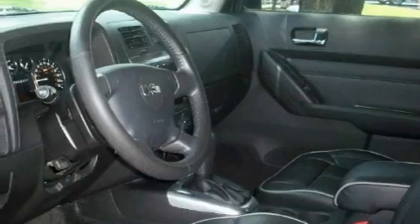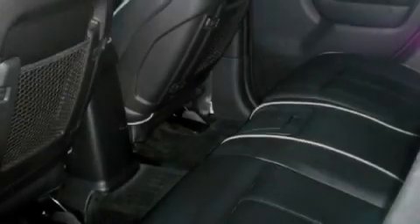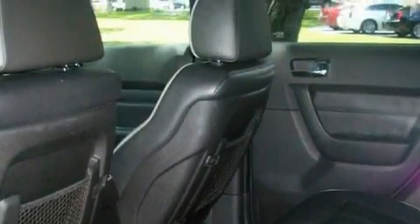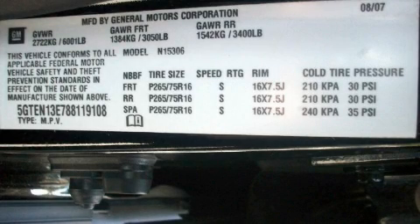Its top features include a sunroof, heated seats, leather seats, cruise control, an auto-dimming rearview mirror, a DVD player, a premium audio system, a low-tire pressure indicator, traction control and stability control systems, and this vehicle has fewer than 26,000 miles on the odometer.